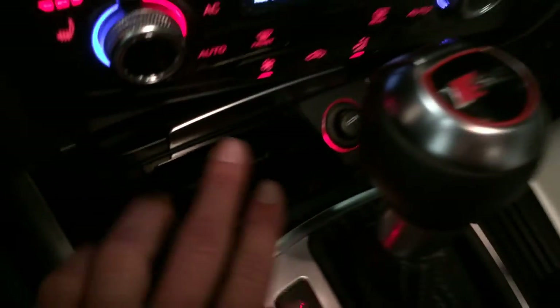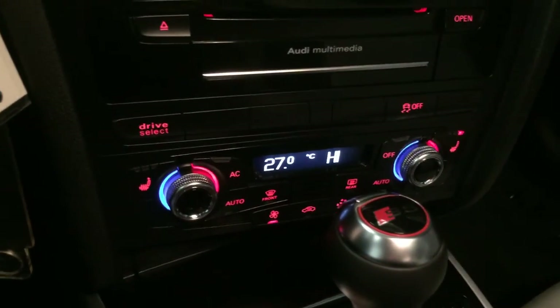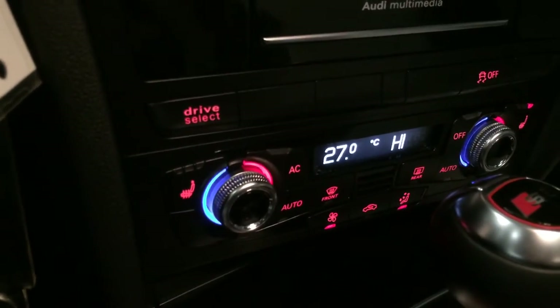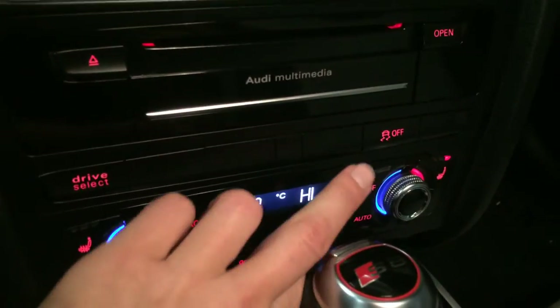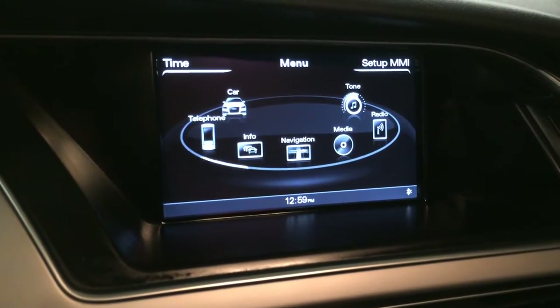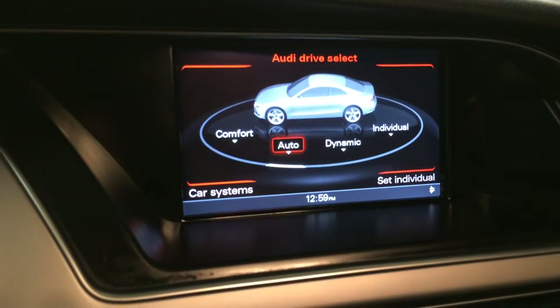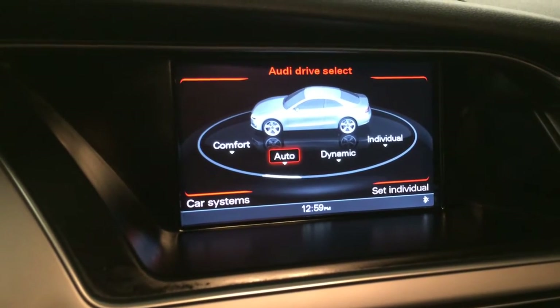Removable ashtray, lighter. Heated front seats with three settings. Dual zone climate control, AC. Front and rear defrost. Traction control. Drive select — you have comfort, auto, dynamic, and individual modes.